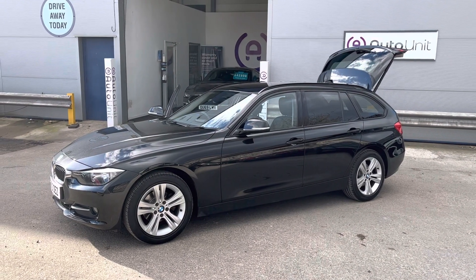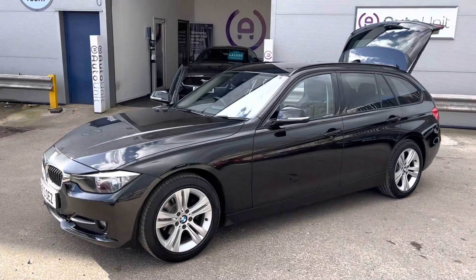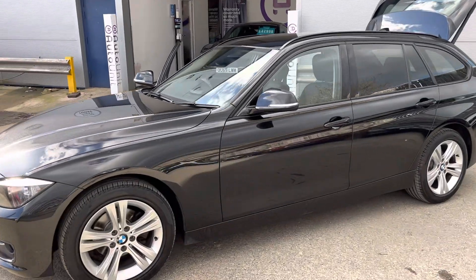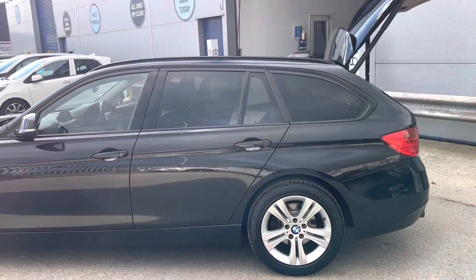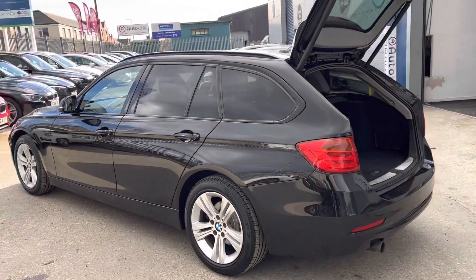Welcome to the video walk-round of our BMW 3 Series Touring here at AutoUnit. As we walk around the car you'll see there's no nasty dinks or dents. It's finished in a lovely black with black tinting windows and we've got the black roof wheels up the top. We've also got 5x2 spoke alloy wheels, so I think you'll agree it looks really smart.